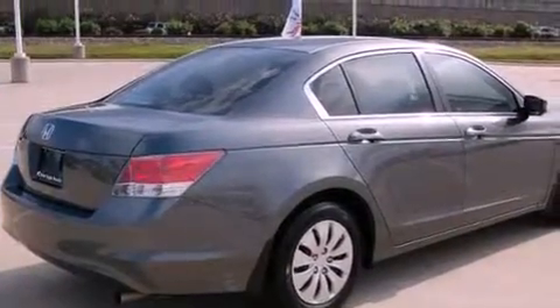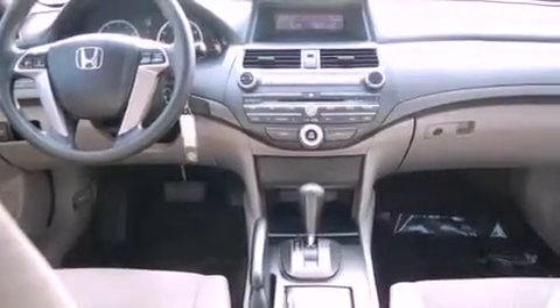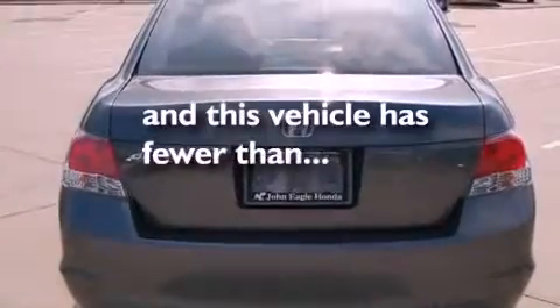Features include a double wishbone independent front suspension, a low tire pressure indicator, cruise control, an electronic throttle, 12-volt power outlets, a stability control system, multi-reflector halogen headlights, an anti-lock braking system, and air conditioning. This vehicle has fewer than 61,000 miles on the odometer.